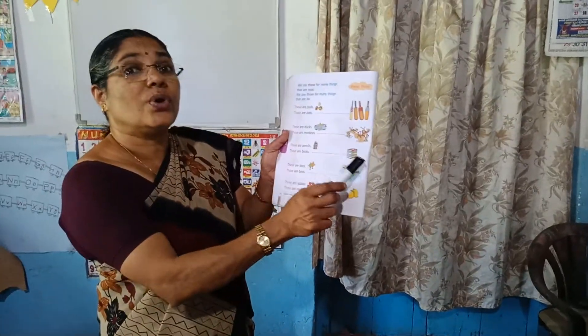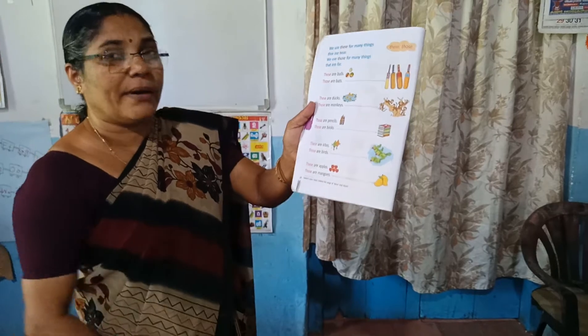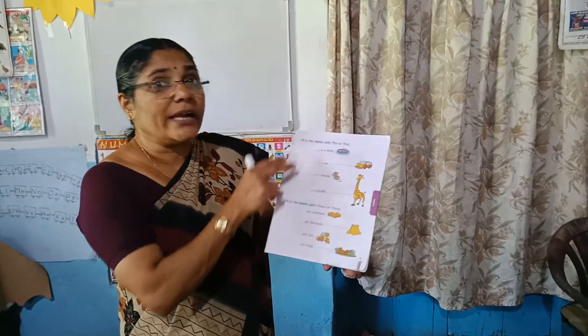These are pencils. Those are books. These are kites. Those are birds. These are apples. Those are mangoes. Do you all learn this?